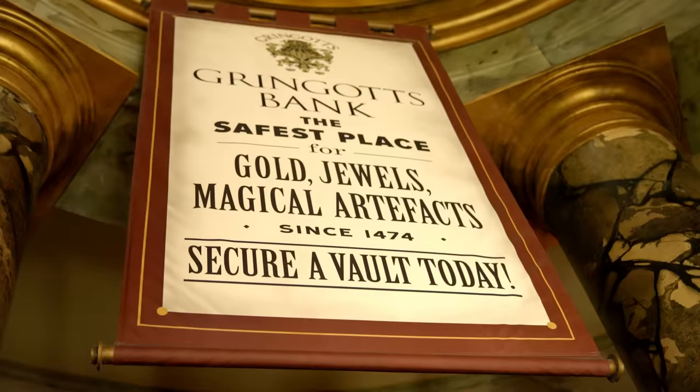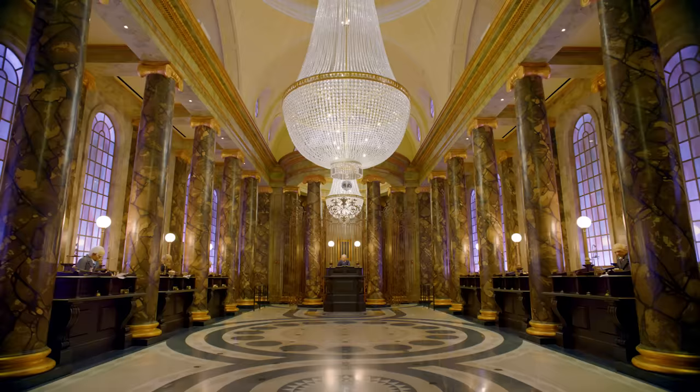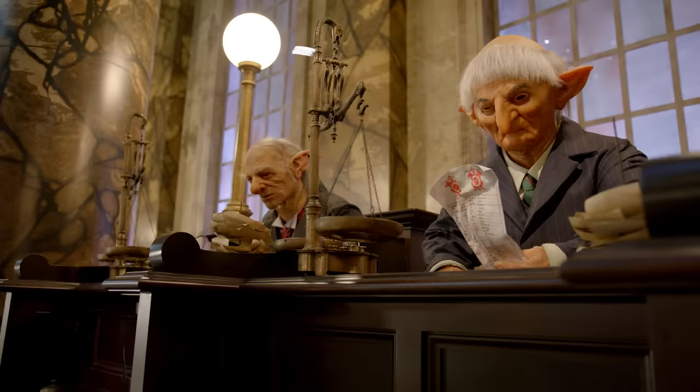They call Gringotts the safest place in the world for anything you need to keep safe. It's hard to get in, even harder to get out. There are goblins here, here, here, and here. That's a lot of here's.